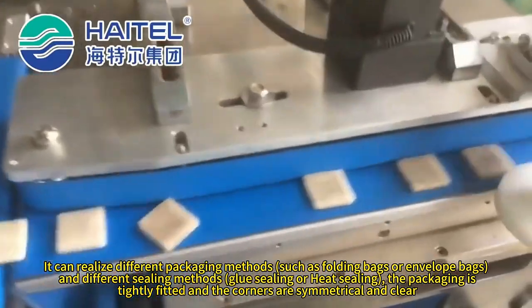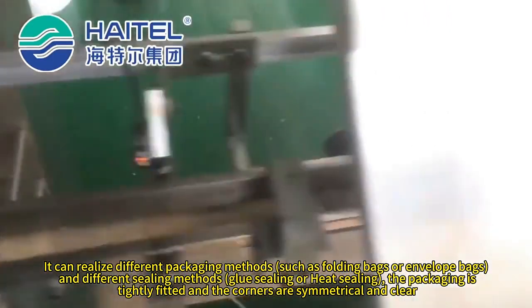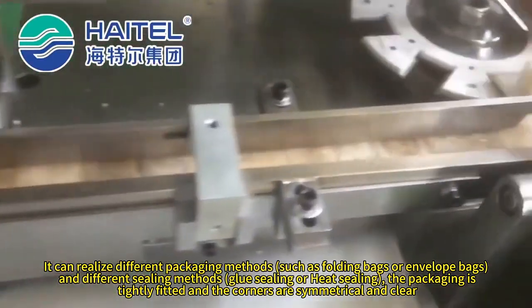You can realize different packaging methods, such as folding bags or envelope bags, and different sealing methods — glue sealing or heat sealing.